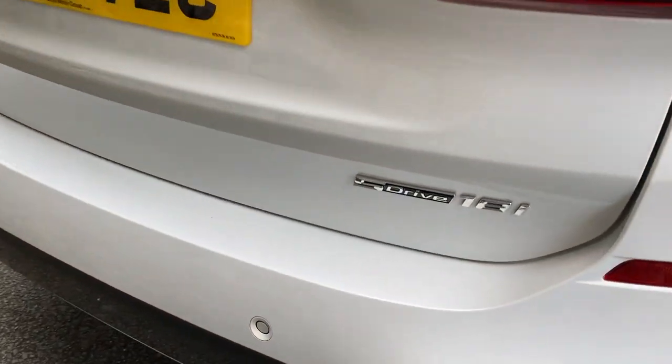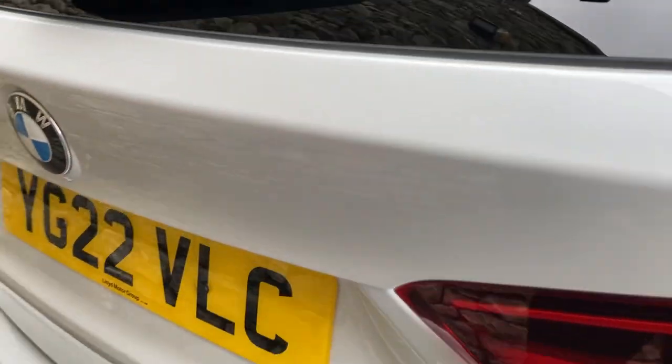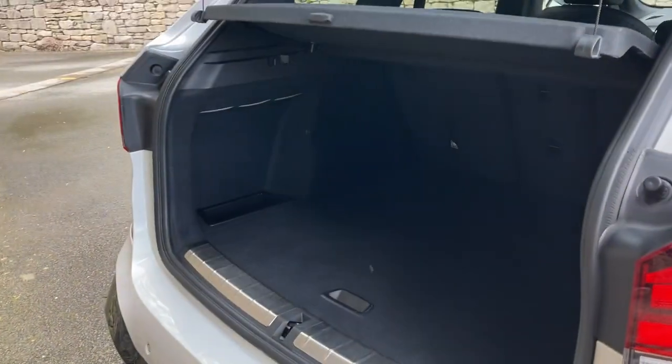Going around the back, you've got the sDrive which means it's two-wheel drive, and the 18i which is a 1.5 petrol turbo engine. It's a nice big, practical car. You've got split rear seats if you need extra space, and there's extra storage underneath the boot floor as well.